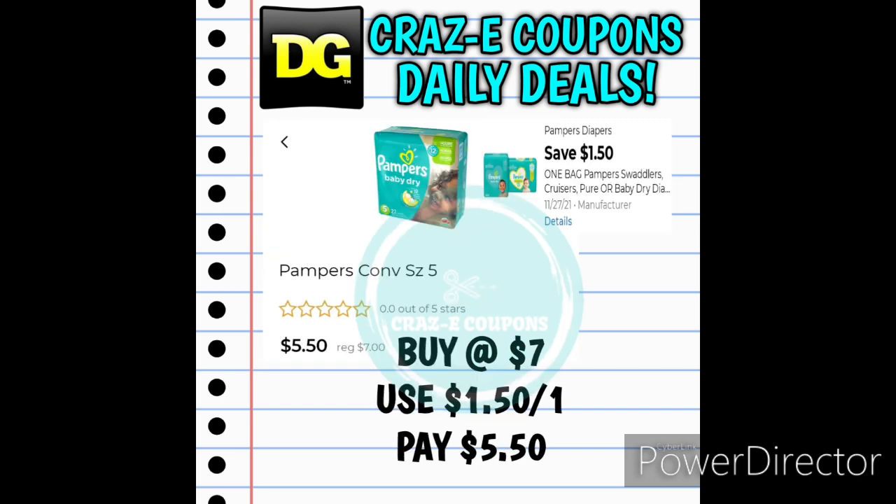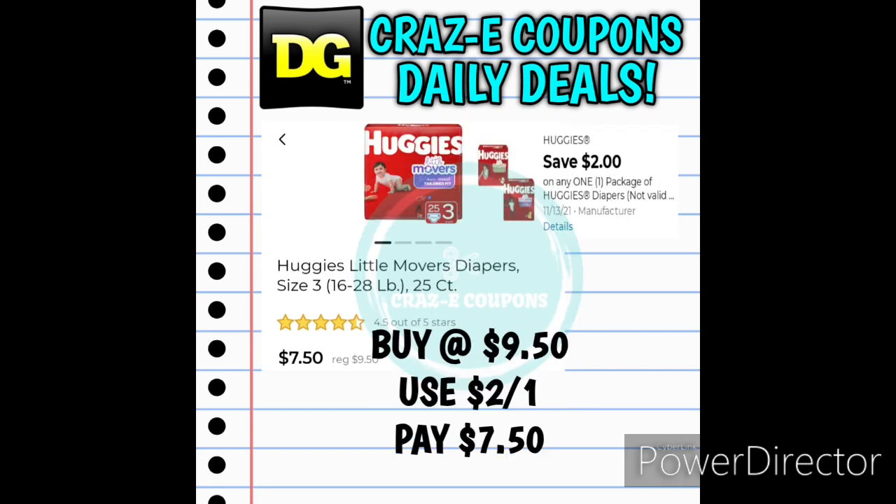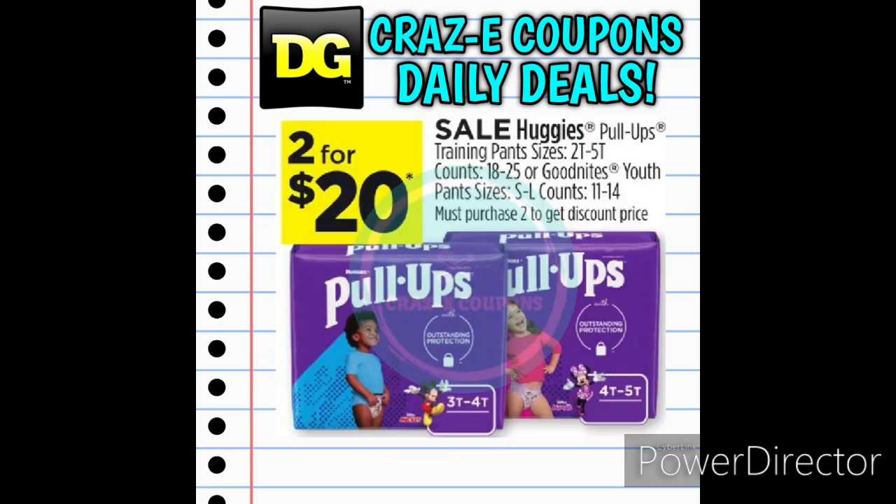We also received $1.50 off for the Pampers Diapers, priced at $7.00 — after the coupon you're going to pay $5.50. We also received a 2-off-1 for the Huggies Diapers, priced at $9.50 — after that digital coupon you'll pay $7.50. And we also have a sale on the Huggies Pull-Ups Training Pants, on sale this week for $20.